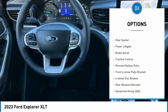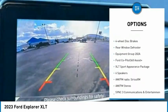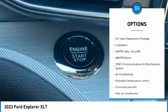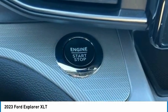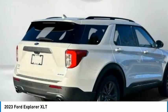Electronic stability control, alloy wheels, rear spoiler, power lift gate, brake assist, traction control, remote keyless entry, front license plate bracket, four-wheel disc brakes, rear window defroster. If you like it online, you'll love it in your driveway.